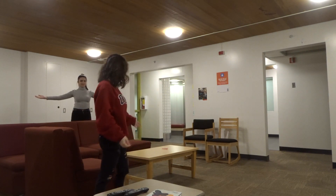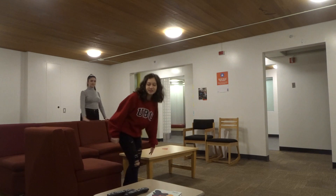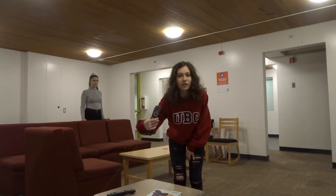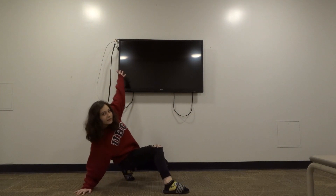We have couches, a nice little coffee table, another coffee table. There's a TV over there so we've got some remotes for it. I think we have cable.